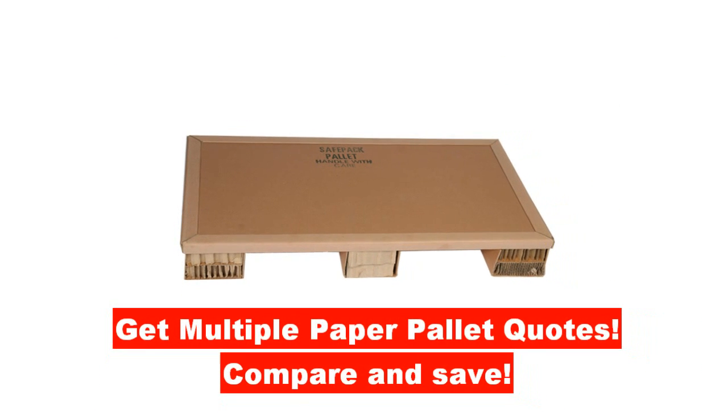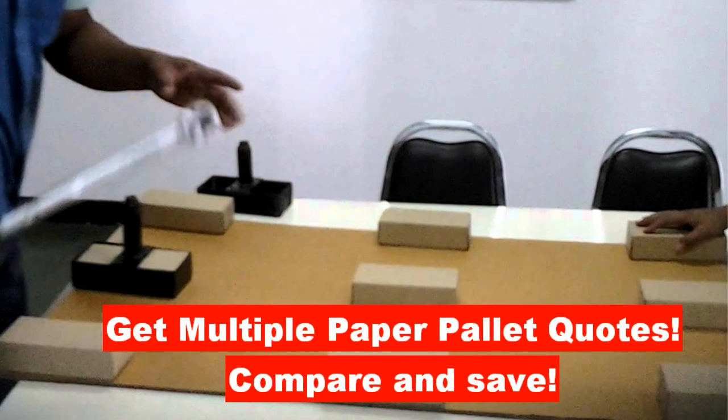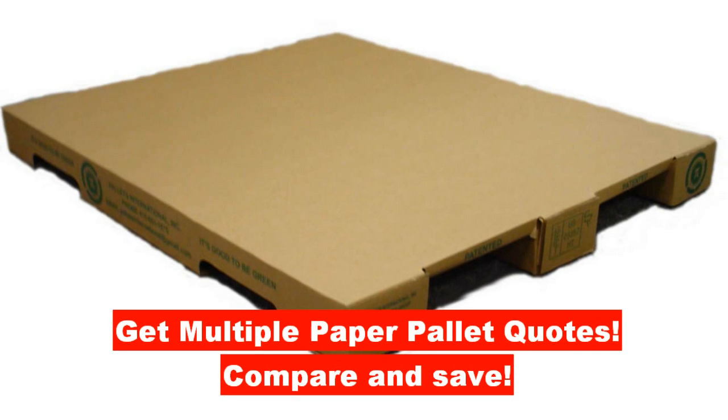You will benefit by saving time and most importantly, you can compare the cost of honeycomb paper pallets and save money. Honeycomb pallet prices with transportation costs can vary from company to company, so comparing honeycomb pallet quotes is essential.